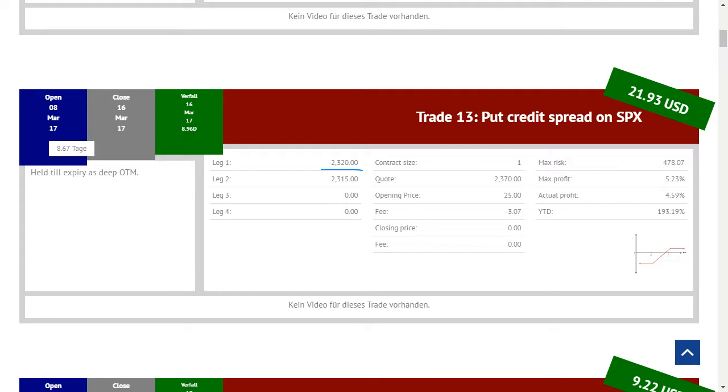Am Ende hat dieser Put Credit Spread mit der Stillhalterposition bei 2.320 und der Hedge-Position – also die Long-Position – 5 Strikes weiter unten bei 2.315 einen Gewinn von 21,93 Dollar erzielt. Wichtig ist es hier nochmal zu sehen, dass wir immer klein geblieben sind mit nur einem Kontrakt und auch nur einen Strike wirklich riskiert haben. Die Position wurde damals geöffnet, als der SPX auf 2.370 Dollar notierte, mit einer Prämie von 25 Dollar. Die Fee von 3,07 Dollar ist natürlich nicht zu vergessen.